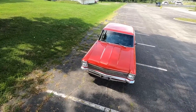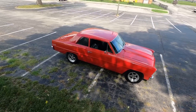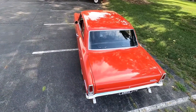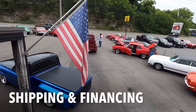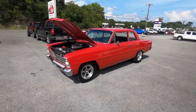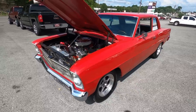This video is brought to you by STALA. All right guys, got another test drive here at Maple Motors in Hendersonville, Tennessee. This is a 1966 Chevy Nova.